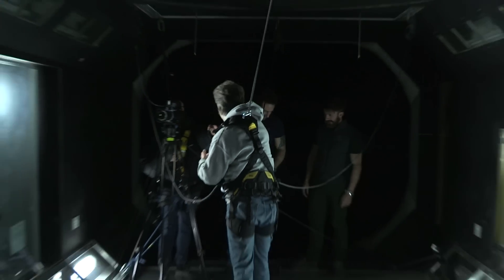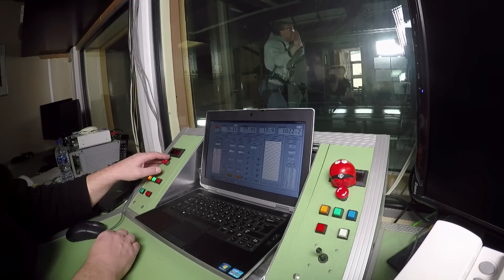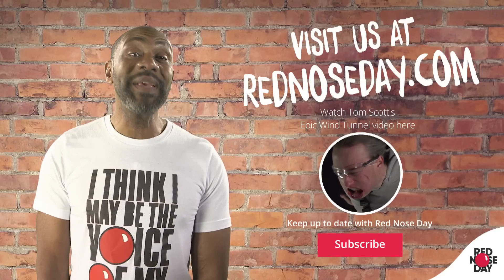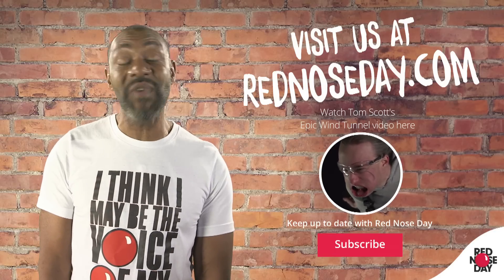I'm going to have trouble thinking because there's going to be nothing but wind noise rushing in my ears, cold air in my face. And never mind this — I'm going to have a red nose by the end of this. If you've liked this video, please hit like and share our message. Why not make your face funny for money this Red Nose Day?